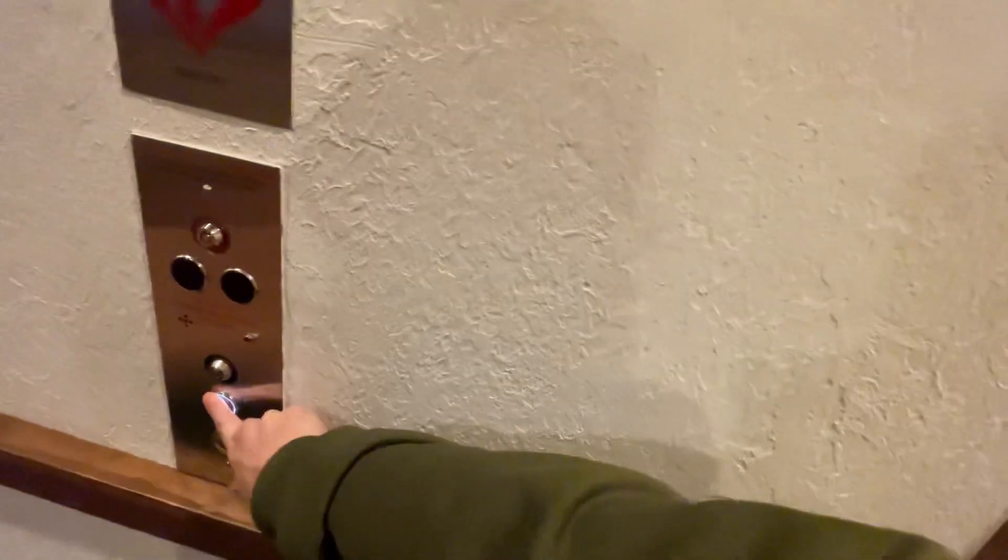All right, here we are at the Double Tree Park Vista's other elevators. We'll start with this one.